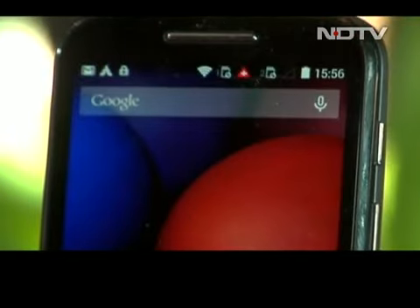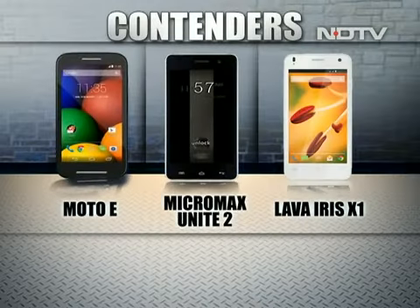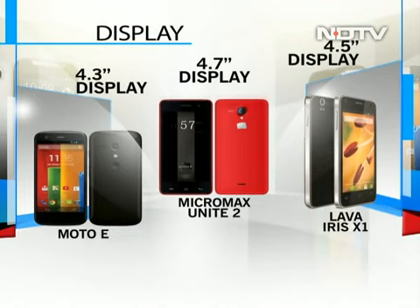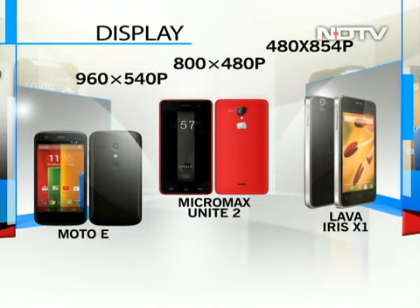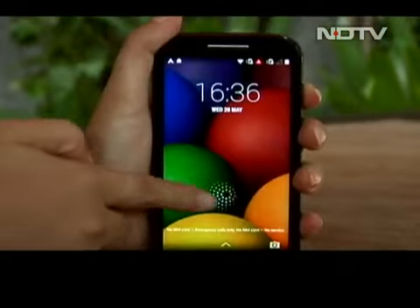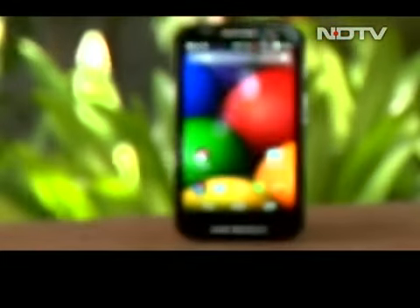This shootout will determine who is king. The contenders are Moto E, Micromax Unite 2 and Lava Iris X1. The Moto E comes with a 4.3 inch display with 960 by 540 pixel resolution. The Unite 2 features a 4.7 inch display with 800 by 480 pixel resolution, and the Lava Iris X1 has a 4.5 inch display with 480 by 854 pixel resolution. While the Moto E is smaller in size, it offers a better display resolution. The Moto E's display also has Gorilla Glass 3 protection, unlike the Unite 2 and the Lava Iris X1. Moto E scores big here.